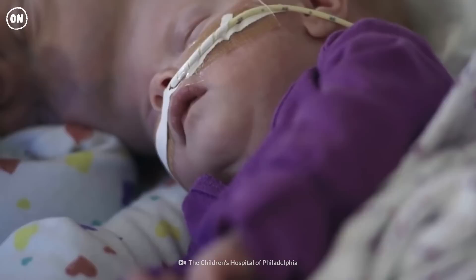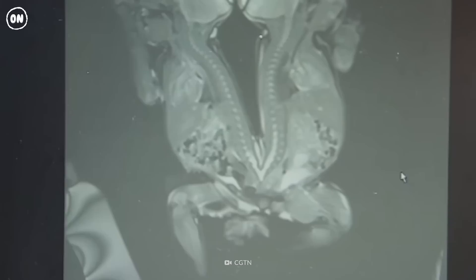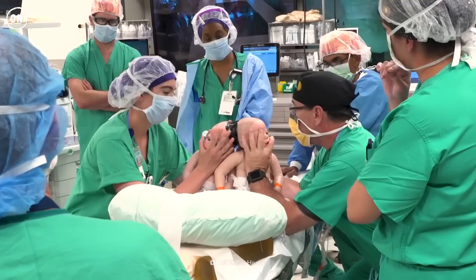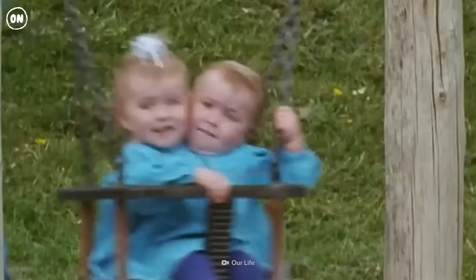Even before they enter this world, the lives of conjoined twins are complicated. Doctors prepare for months to minimize the risks to the babies and the mother. They perform a fetal MRI to know more about the anatomic structure of the twins. Doctors can use this information to develop conjoined mannequin dolls as models for the twins, helping the medical team rehearse the delivery multiple times. The twins are brought prematurely into this world via a caesarean section.